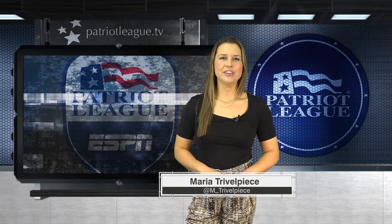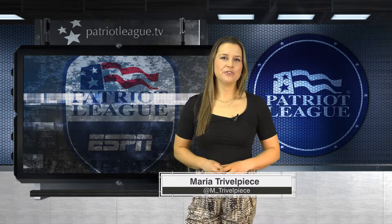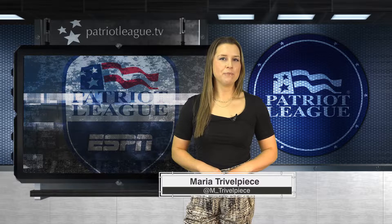Hi, I'm Maria Tribal Peace with your Patriot League Top 3 Plays. Finals are still a few weeks away, but we have a scholar athlete making the grade on our list.